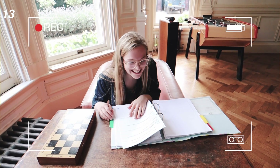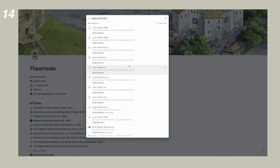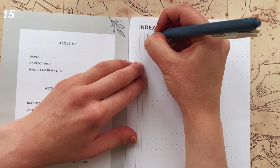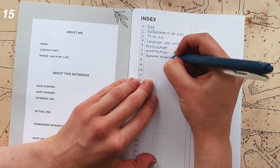My personal favourite platform is Notion — it's really versatile and you can easily search for files. I put all of my notes on Notion for the last two years and would really recommend it. If you're using a notebook, I'd recommend using an index system so you can easily find what you're looking for.